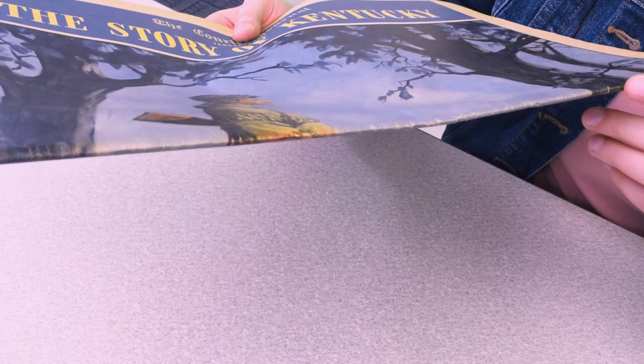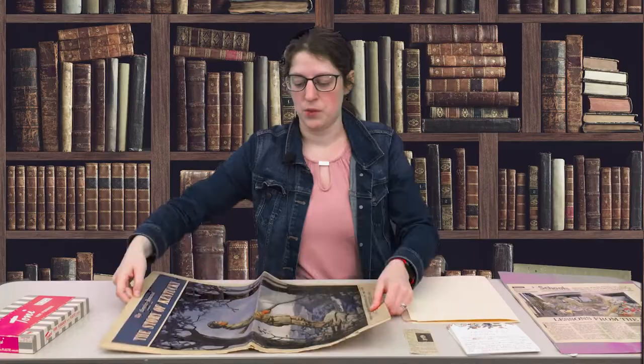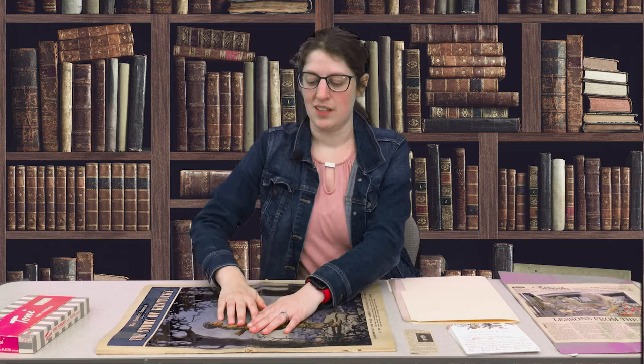You can see where it's starting to crack where the image is. So instead of keeping it folded, you want to keep it as unfolded as possible, and keep it as flat as possible as well.